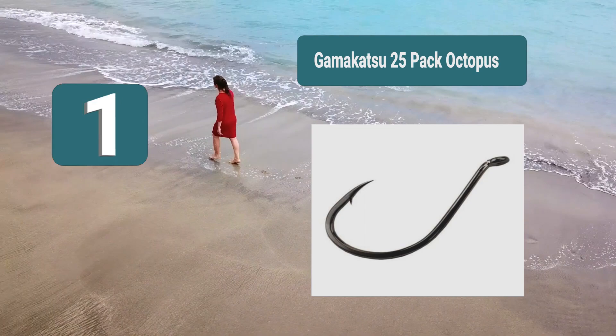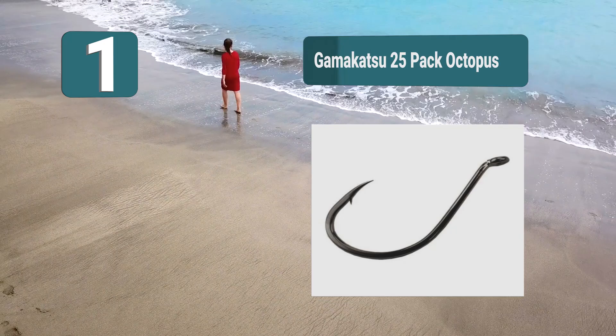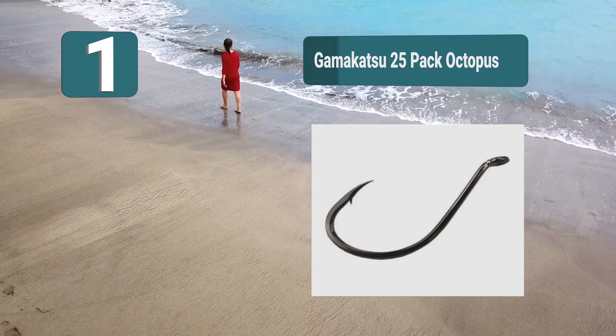Number 1: Gamakatsu 25-pack Octopus — the top hook on the market from Gamakatsu, with a number of great features. It comes in a variety of different sizes but also in seven different color options, which is ideal if you're looking for a hook to match your line. These hooks are well known for their reliability — seven color options, high user rating, made from forged steel.